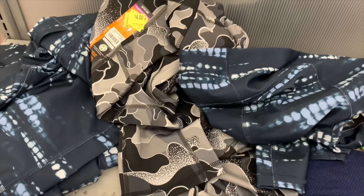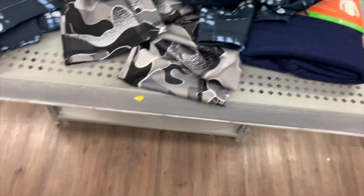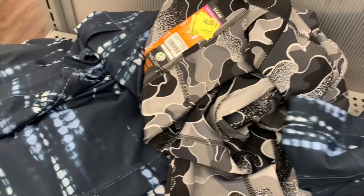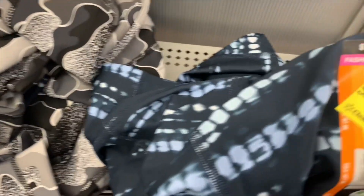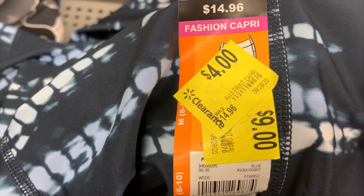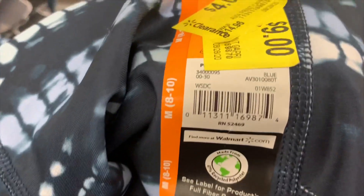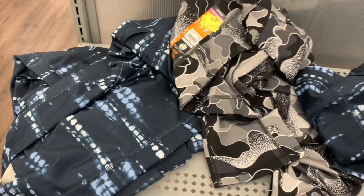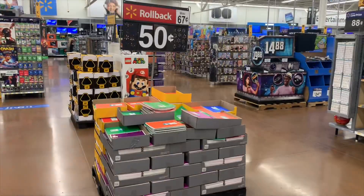Over here in the workout section I saw a clearance sign on a little shelf. These are fashion capris and they are way cooler than the other ones. They went down to nine dollars and now they're down to four dollars — they were $14.96. Here's the barcode. I like the gray one, but you never know where you're going to find the clearance.